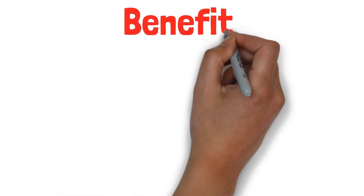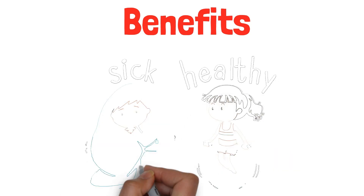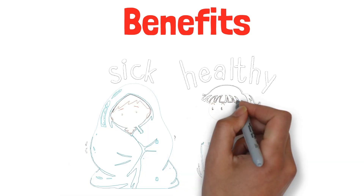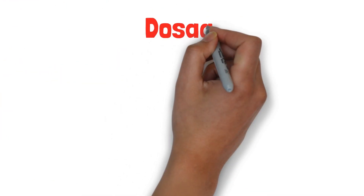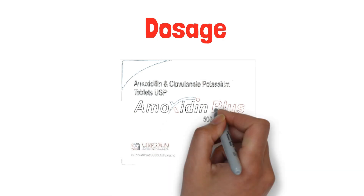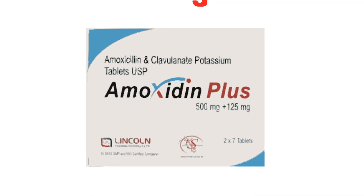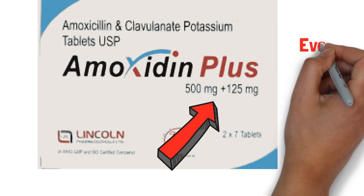Now let's talk about the benefits. These tablets are highly effective in combating bacterial infections, helping your body recover faster. The typical dose varies depending on the specific condition being treated. However, a common dosage is 500 mg of amoxicillin and 125 mg of clavulanate potassium every 8 hours.